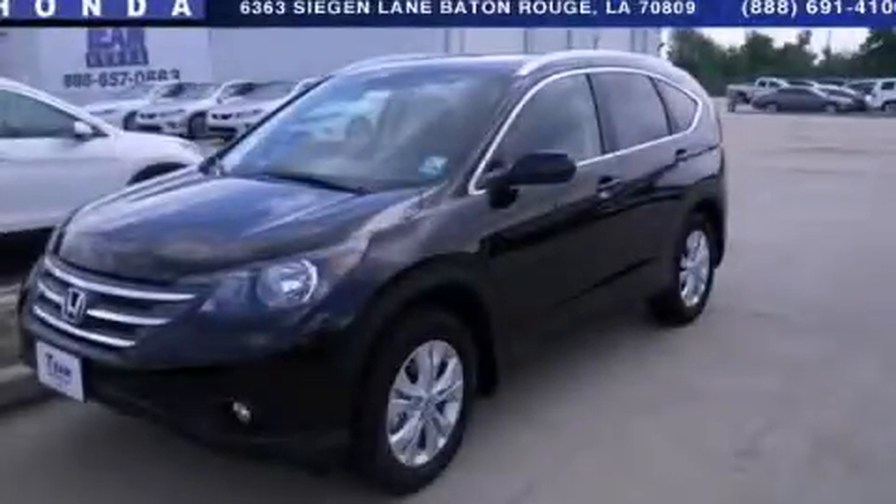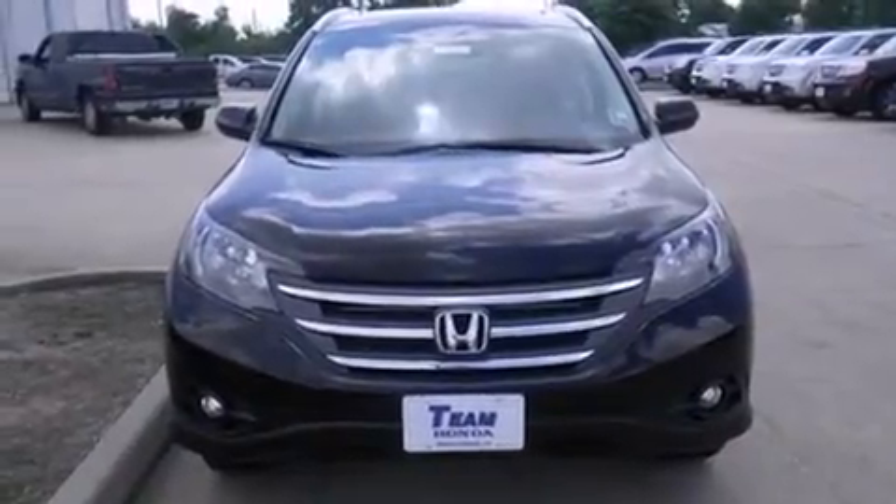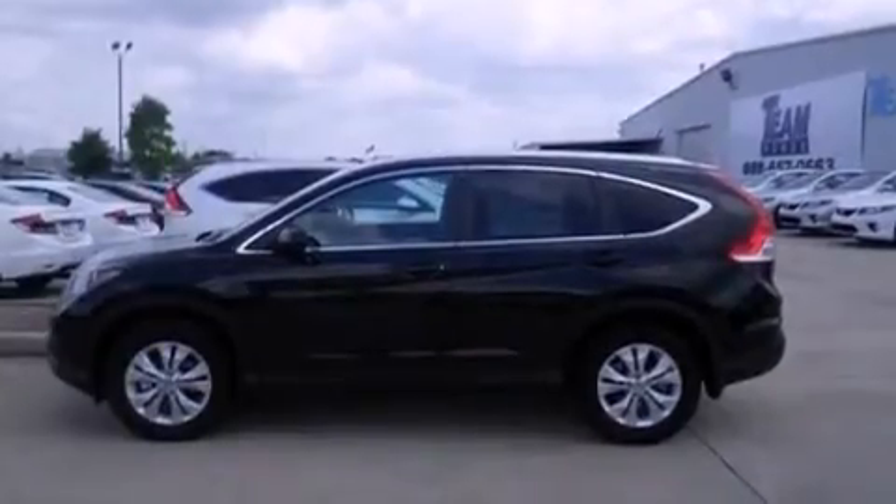This is a brand new 2013 Honda CR-V, a car-like ride in space like an SUV. It has a 2.4-liter 4-cylinder engine and a 5-speed automatic transmission.